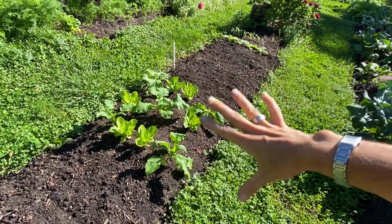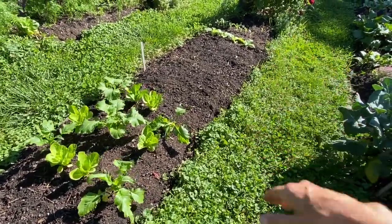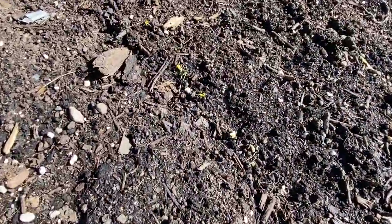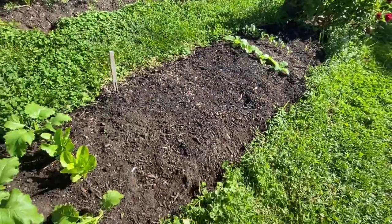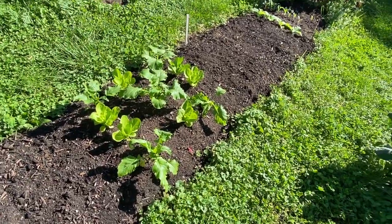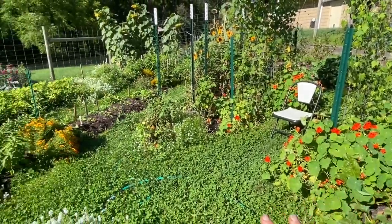I had my cucumbers in here and on either side I had grown our garbanzo beans — chickpeas. The chickpeas have been harvested and are in our root cellar drying. Where the cucumbers were, I sowed a whole bunch of radishes and I can see they're germinating. More germinating radishes, which is great — we love radishes. We pickle them and eat a ton of them fresh, so we cannot have too many radishes. More radishes here and arugula. So as you can see, except for where the potatoes are, everything in the garden has been replanted.